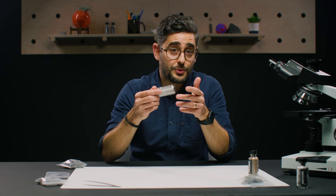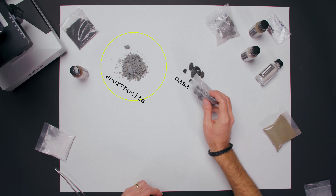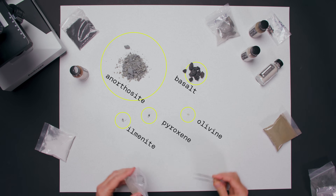For a highland sample, based on studies of real lunar samples, the recipe from Exilith is a bunch of anorthosite, a little basalt, and a smidge of ilmenite, pyroxene, and olivine. First, the team sources the raw materials from mines and other suppliers. Some of it arrives pre-crushed; other samples, not so much.